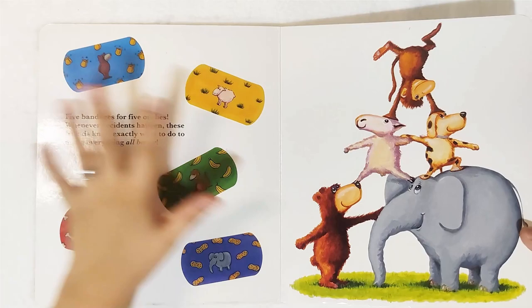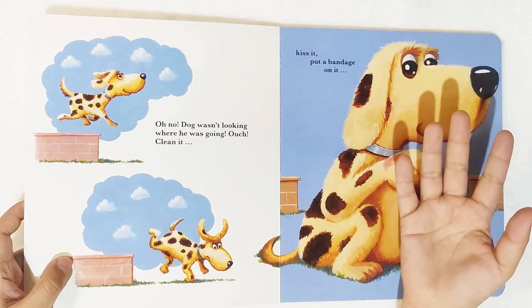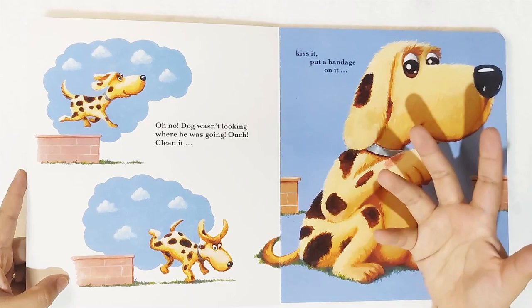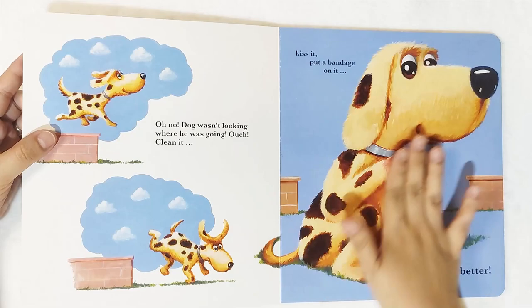So aside from maximizing and developing the fine motor skills of your children while using this book — since they will be the one to actually fill it up and put stickers in the appropriate place — there is a story in it, and there are repetitive phrases which are very necessary for your child to learn how to speak. For the first one: oh no, dog wasn't looking where he was going. Ouch! Clean it, kiss it, put a bandage on it.